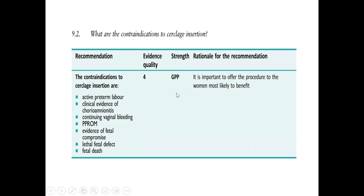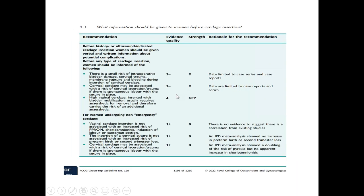Before cervical cerclage insertion — whether history-indicated or ultrasound-indicated — you have to tell the woman about certain intraoperative risk factors: bladder damage, cervical trauma, membrane rupture, and bleeding during insertion. Cervical cerclage may also be associated with risk of cervical laceration or trauma. If there is continuous labor with the suture in place, a high vaginal cerclage insertion requiring bladder mobilization usually requires anesthesia for removal and carries the risk of additional anesthesia complications.